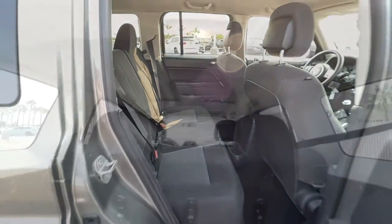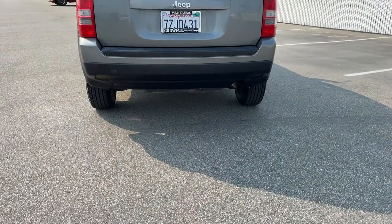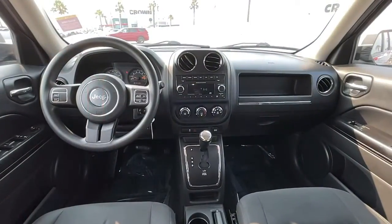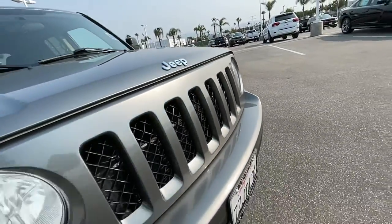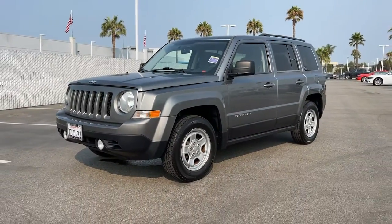These are just some of the great options this vehicle comes with: fog lamps, stability control, traction control, intermittent wipers, pass-through rear seat, temporary spare tire, floor mats, variable speed intermittent wipers, passenger vanity mirror, and adjustable steering wheel.